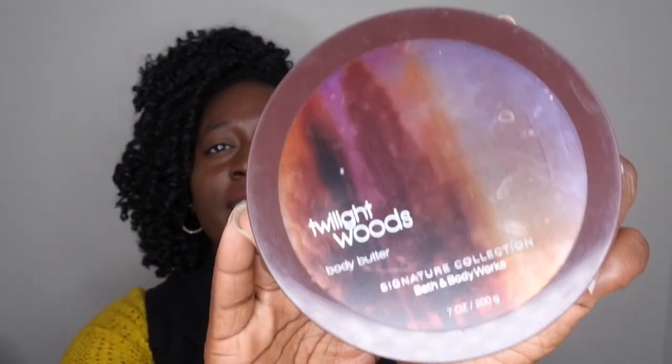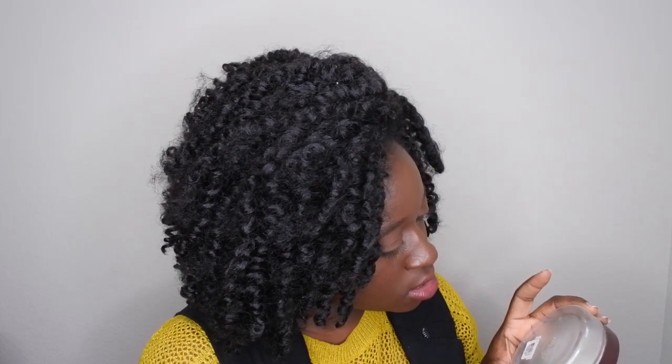I also got through a Twilight Woods body butter that I actually picked up at a yard sale. The packaging is ancient and it had already turned a bit, but the scent was really good. I ended up breaking it up and using it in a bubble bath. I probably won't purchase Bath & Body Works products from yard sales in the future, but I'm glad I tried it out.